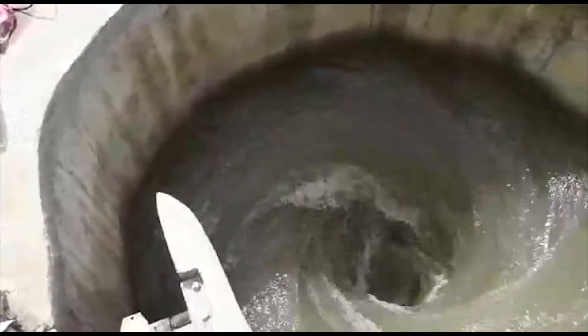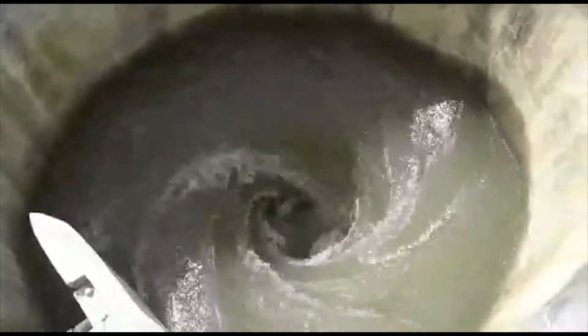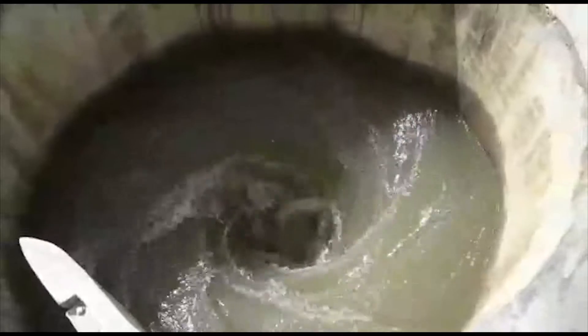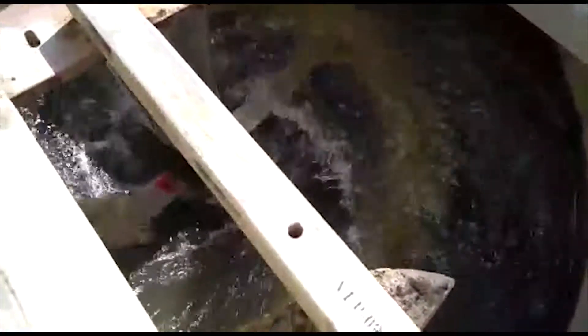Here you see our power plant in Kerala again. The video was taken when only one of the two turbines was installed. In that basin, you can well see the vortex and the water accelerating inside the inlet channel. The other turbine you can see here was already operational, turning at a low speed and converting the water's kinetic energy into power.